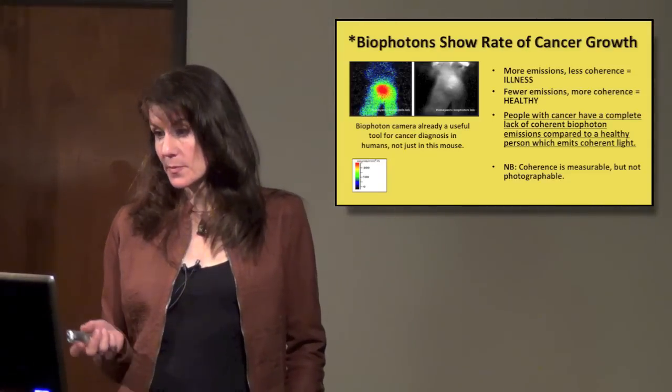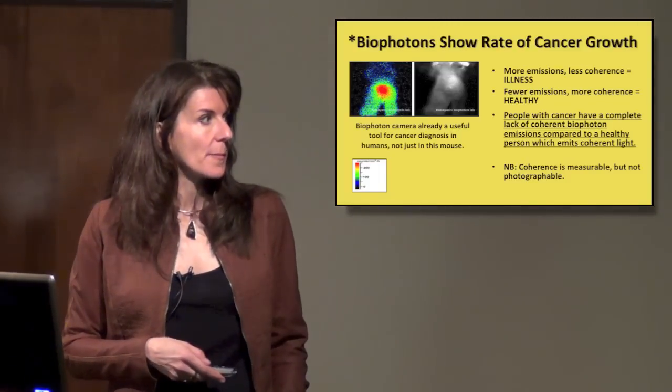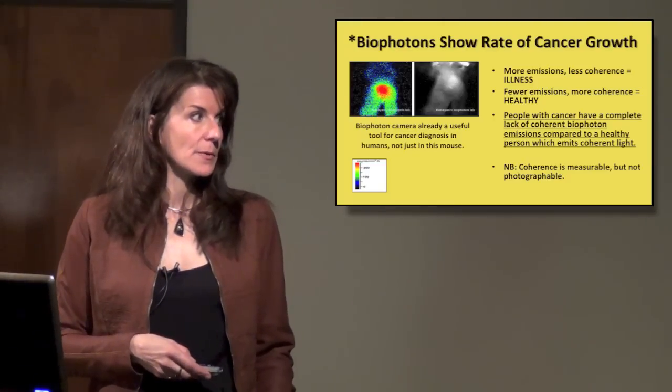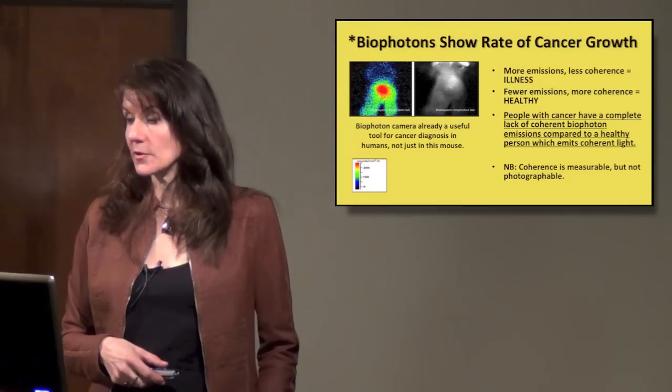Dr. Popp found that people with cancer have a complete lack of coherent bio-photon emissions compared to a healthy person, who emits coherent light. They are already using this bio-photon camera for diagnosing cancer.